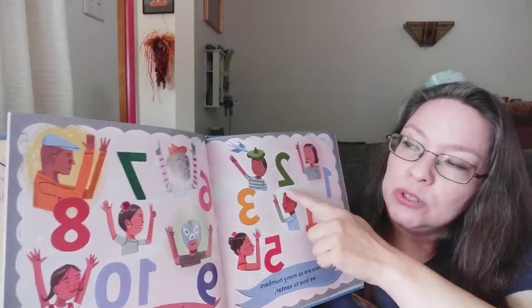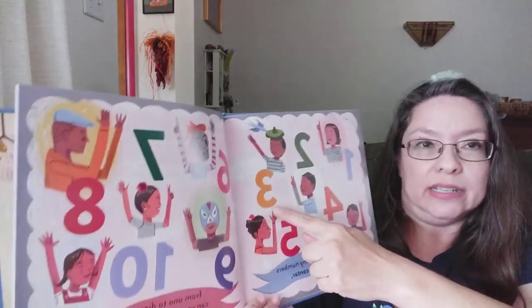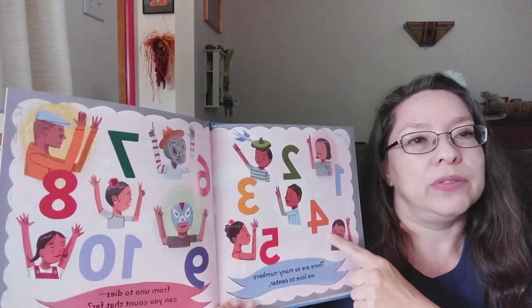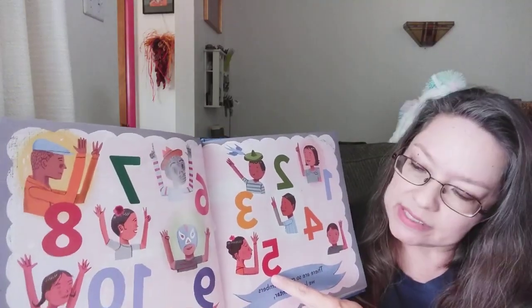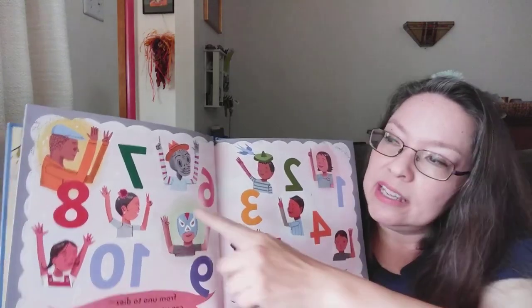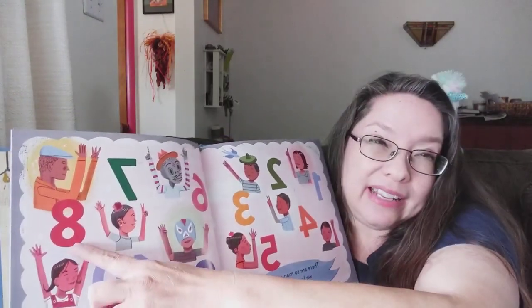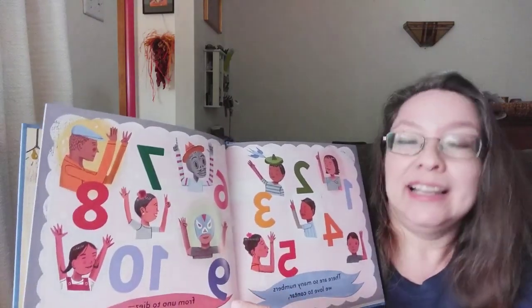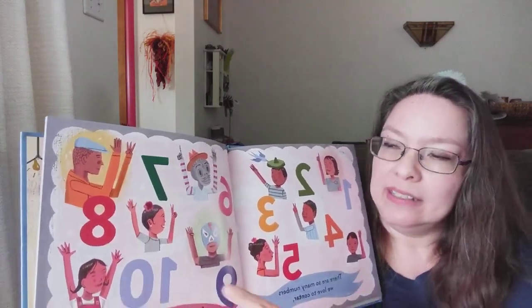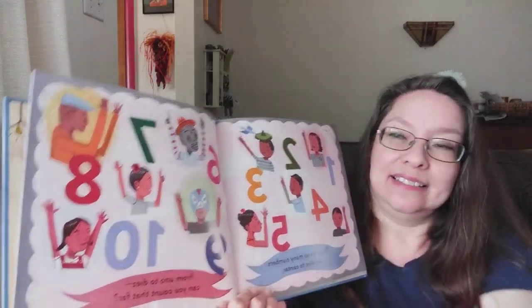Uno. Two. Dos. Three. Tres. Four. Cuatro. Five. Cinco. Six. Seis. Siete. Seven. Eight. Ocho. Nine. Nueve. Diez. Ten. Ten numbers. Diez números.